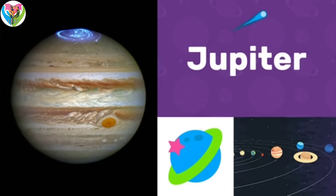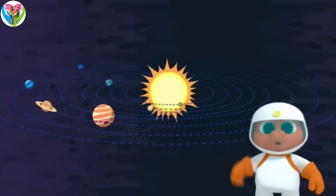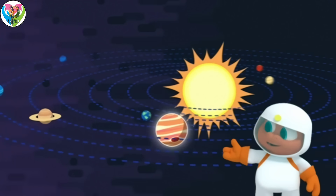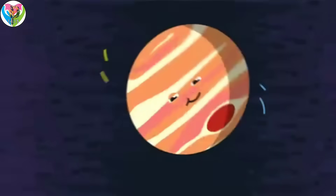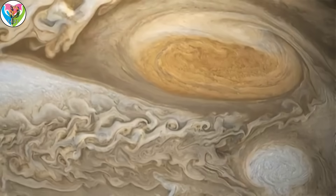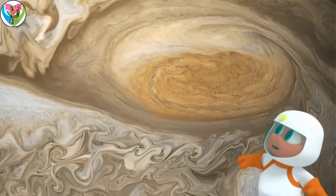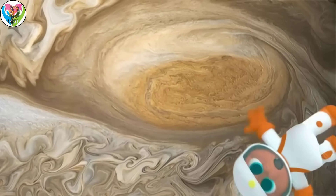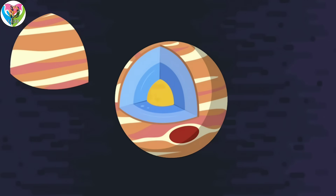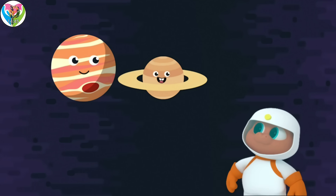Jupiter is the fifth planet from the Sun. Welcome to the eight planets in our solar system — this one is the biggest of them all. It's Jupiter, and it's super massive. You could fit 1,300 Earths into Jupiter. It also has the biggest moon, Ganymede, and the Great Red Spot — a storm that has been going for 300 years. What's also special about Jupiter is that it has a solid core, and the rest of it is made up of gas. Jupiter and Saturn are both gas planets.